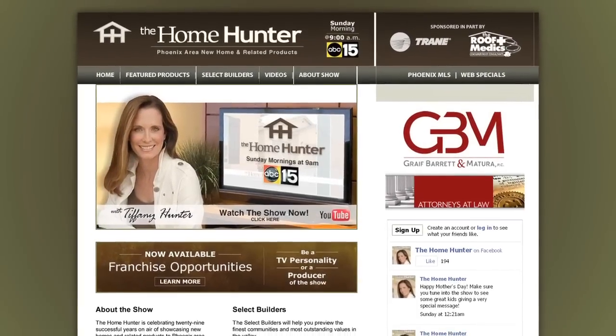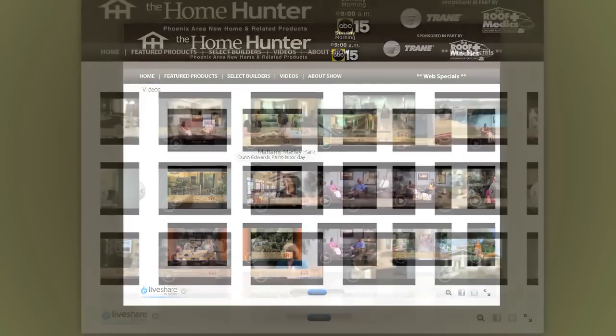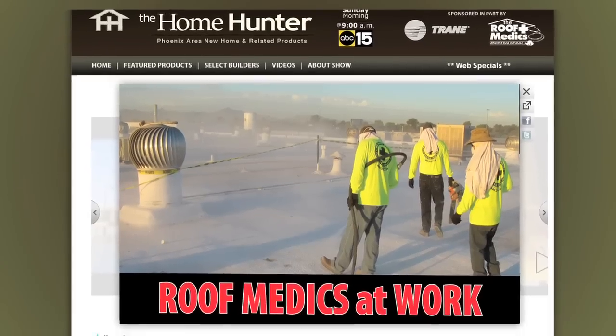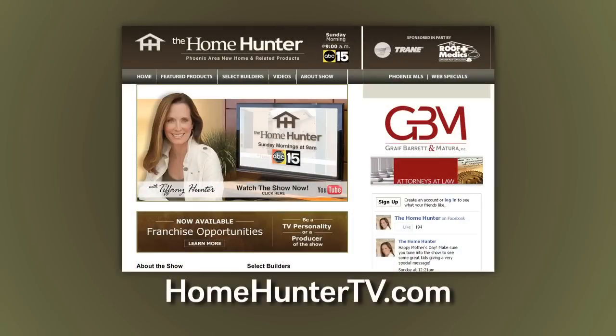Be sure to visit the website at HomeHunterTV.com. You'll find new home buys, resale homes, and every type of product for your home that you can imagine. If it has something to do with a home, you can find it on HomeHunterTV.com.